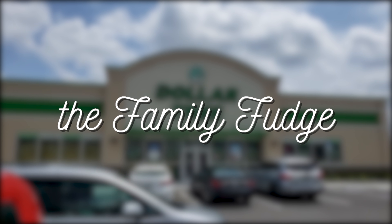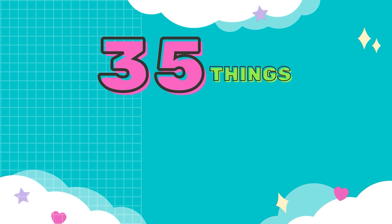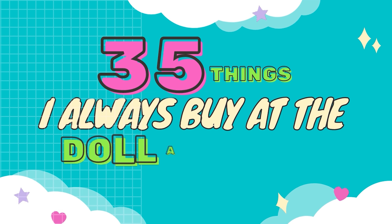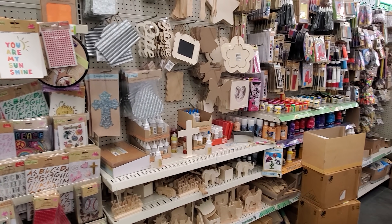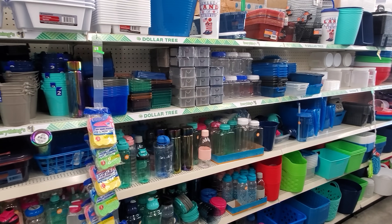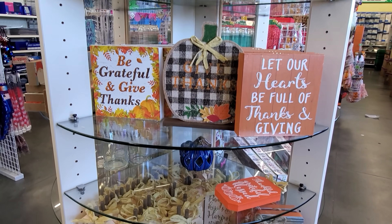Hey guys, and welcome to the Family Fudge. I'm Jennifer, and in today's video I'm super excited to share with you 35 things you should be buying at the Dollar Tree if you want to save money. Dollar Tree has so many awesome items for craft projects, for organization, gifts, seasonal decor, and so much more.